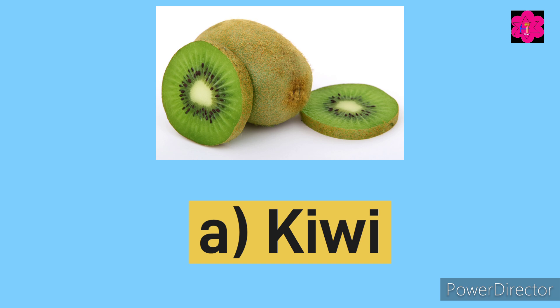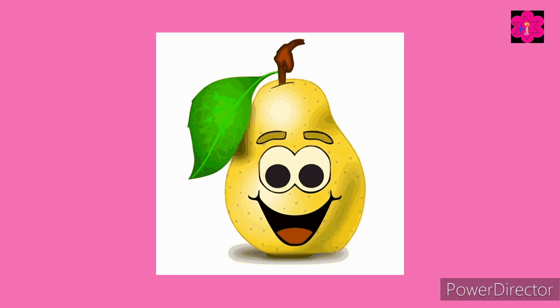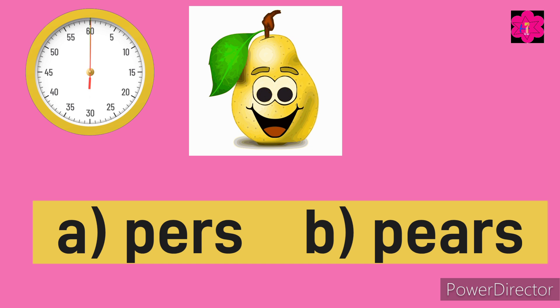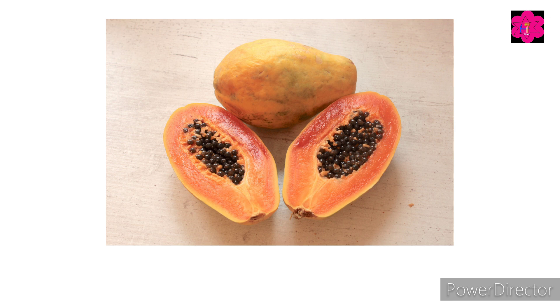Yes, it's kiwi! Can you tell me the name of this fruit? Yes, it's pear — guess the correct spelling. Yes, it's pear's P, E, A, R, S — pear.